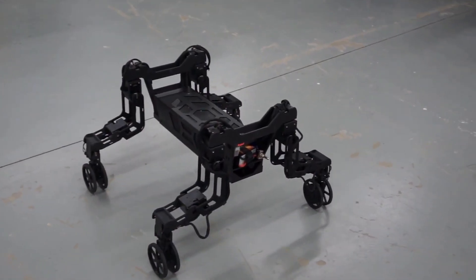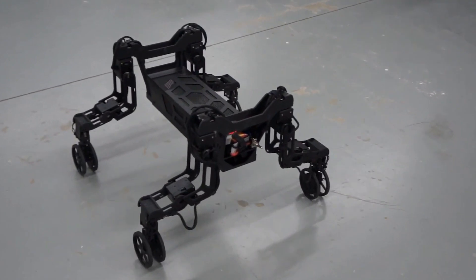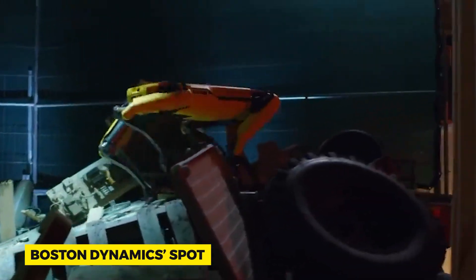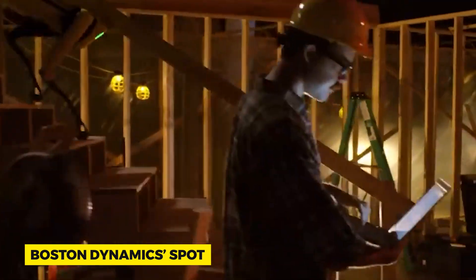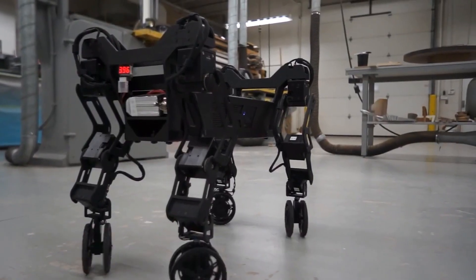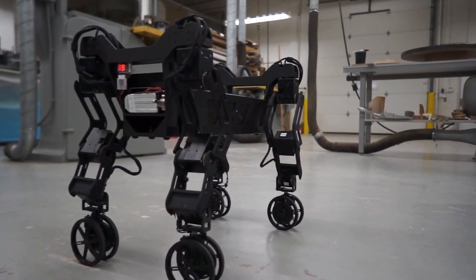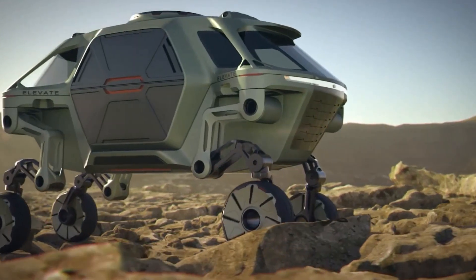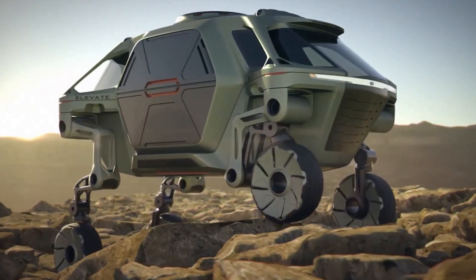Peering at the current landscape, we have robots that can walk, even dance — Boston Dynamics' robot is a testament to that. However, juxtapose a walking robot with an all-terrain vehicle, and Hyundai's offering seems to bridge the gap between the two. It borrows the adaptability of the robot and the functionality of the vehicle, promising a transport solution that's in a league of its own.